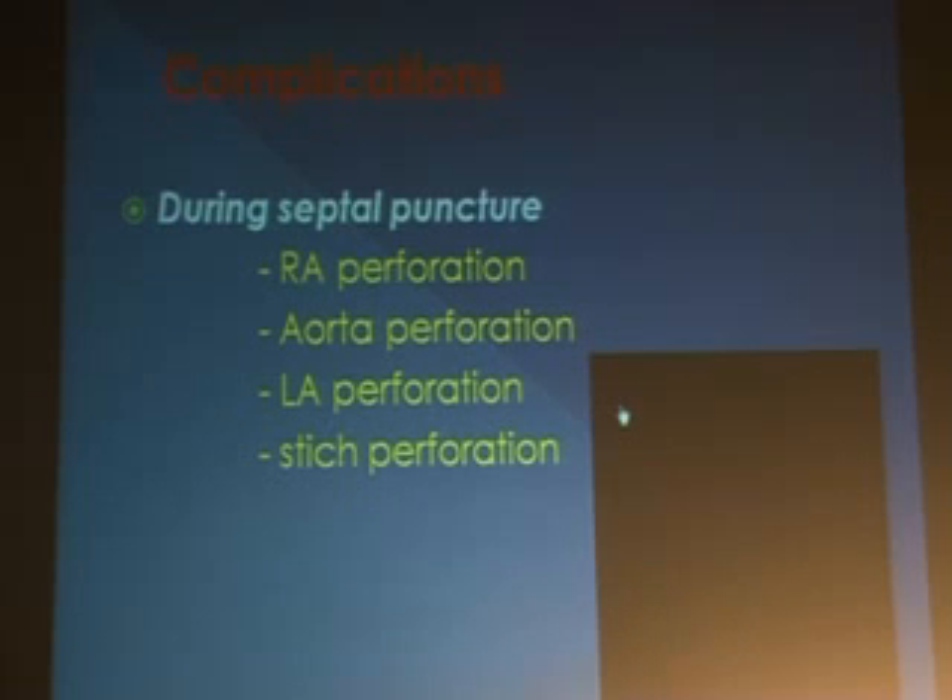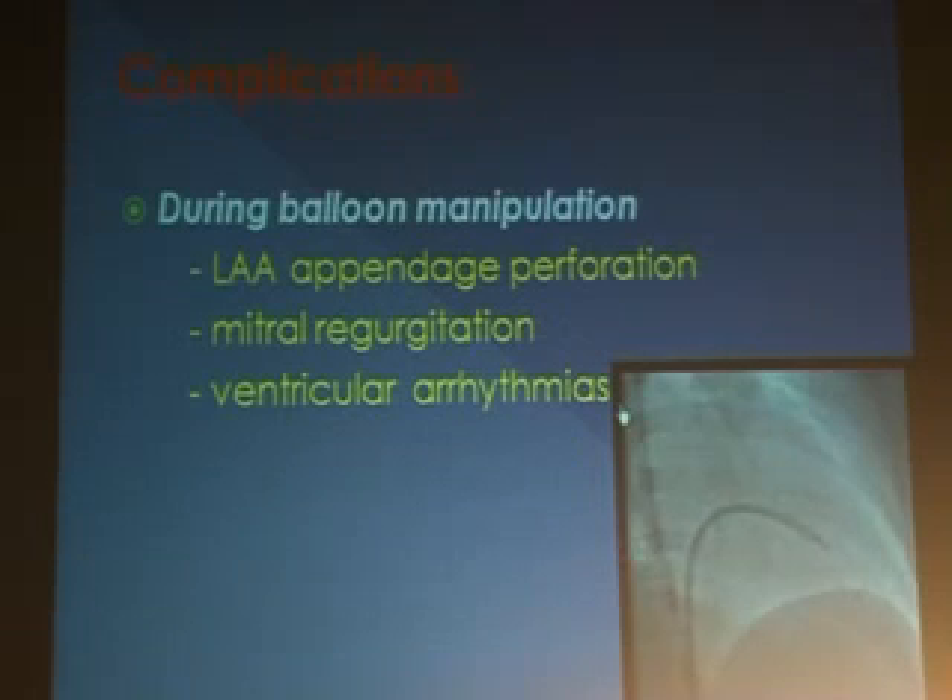LA perforation can occur, as can appendage perforation, and these perforations result in tamponade, which is a very serious event. Even in the best of hands, we have tamponade nearly 0.5 to 1 percent of the time. Most of our people are experts in managing tamponade by aspiration and placing a pericardial drain immediately.